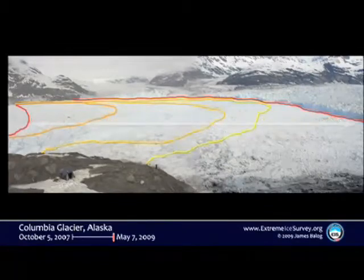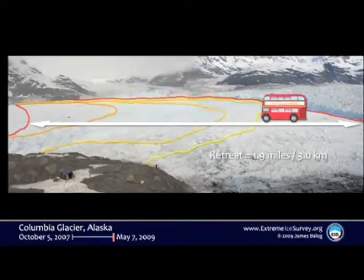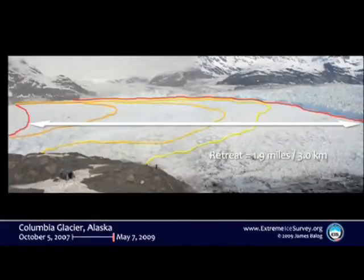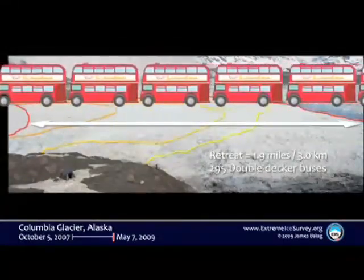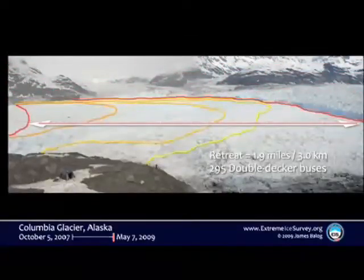That's where we started three years ago, way out on the left. That's where we were a few months ago, last time we were into Columbia. To give you a feeling for scale of the retreat, we did another cheesy illustration — London, British double-decker buses. If you line up 295 of those nose to tail, that's about how far back that was. It's a long way.